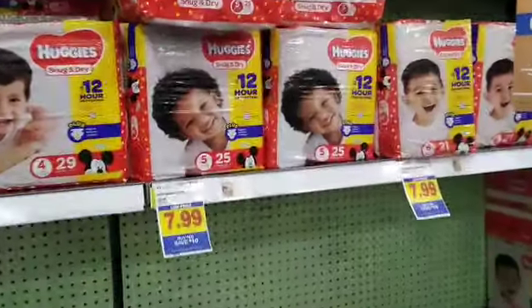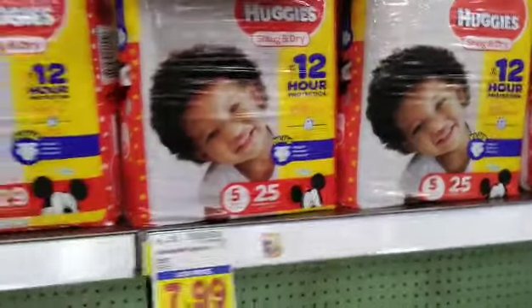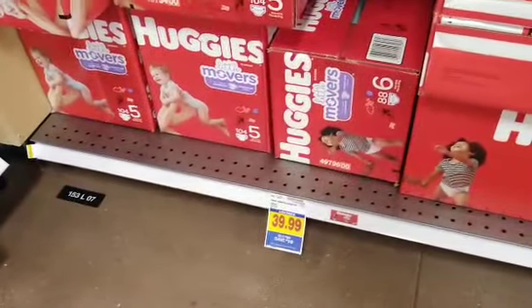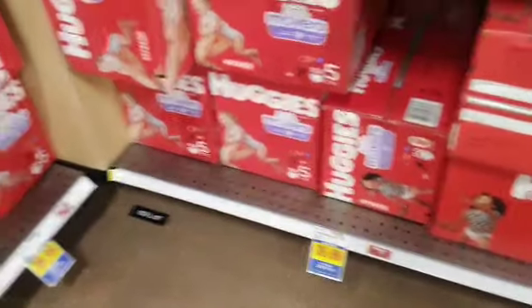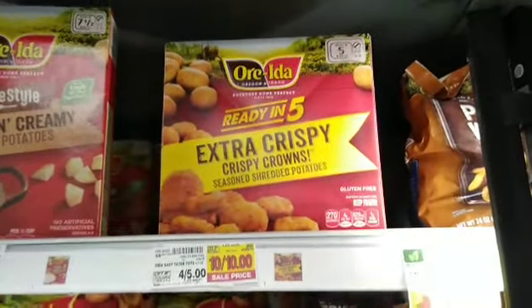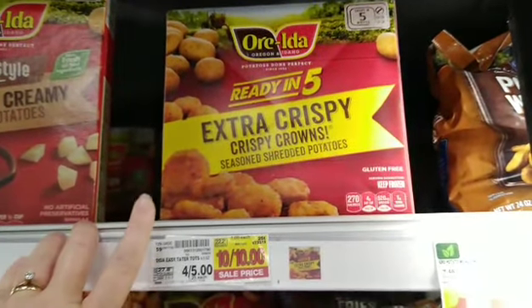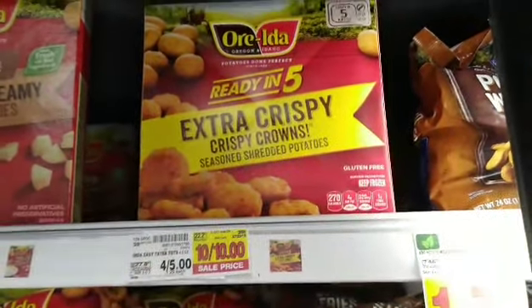The deal we're here looking into: grab two of these Snug and Dry diapers and then come down and grab a box of the $39.99. I'm going to grab a size five because that's what my daughter is in — 104 diapers. Of course, if you have a smaller size, that would be more diapers. Let's hope it works, fingers crossed. I've already heard about this one, but these are apparently a part of the digital coupon sale, so they should be 25 cents in the end.